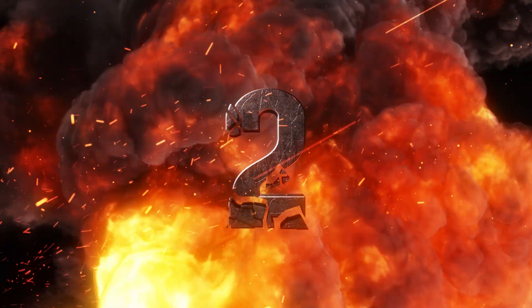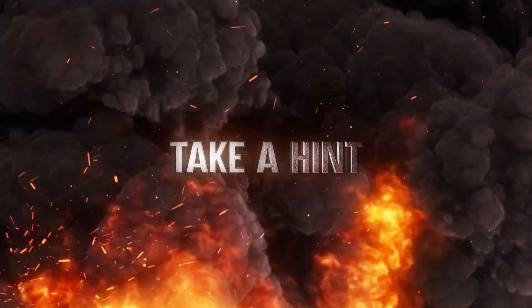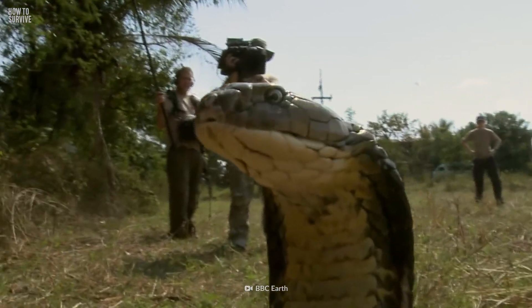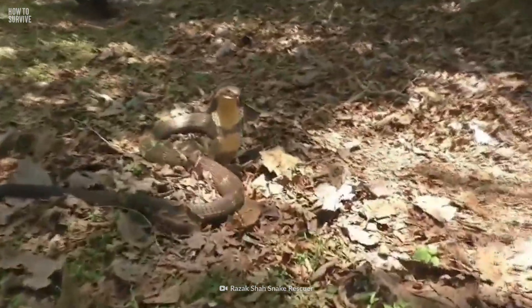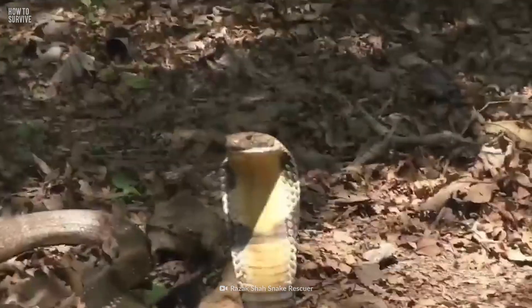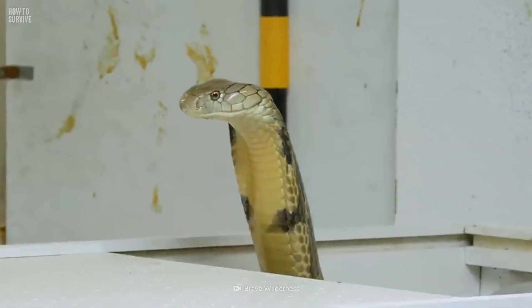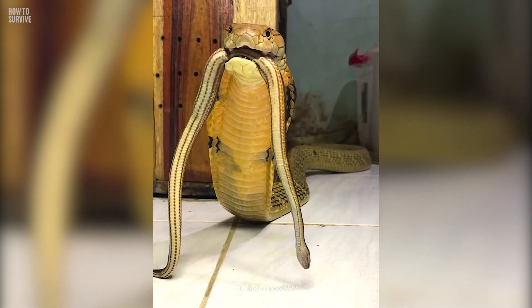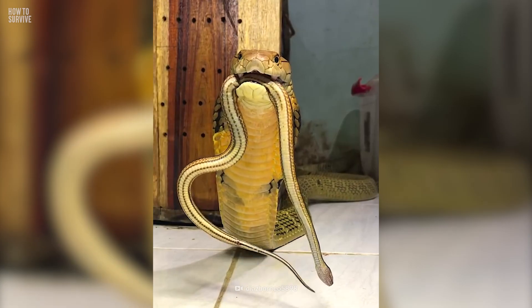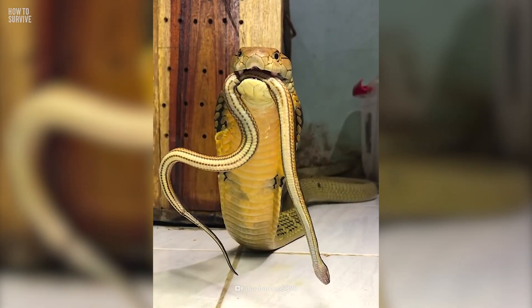Step 2. You're officially in the king's realm now. It will let you know by rearing up its front off the ground, spreading its hood, and showing you its fangs. Then it will make a hiss, which can sometimes sound like a growling dog. This is the sign for you to get out of there.